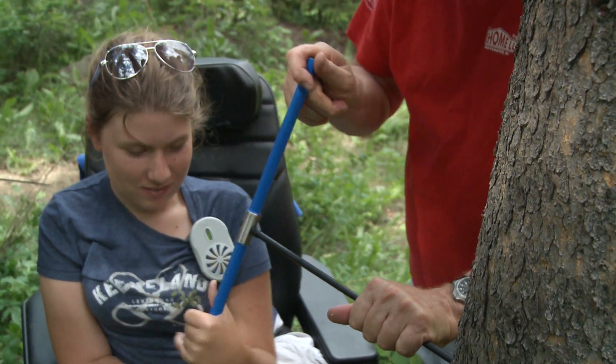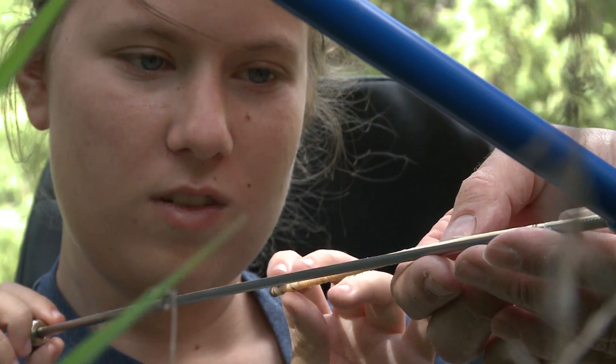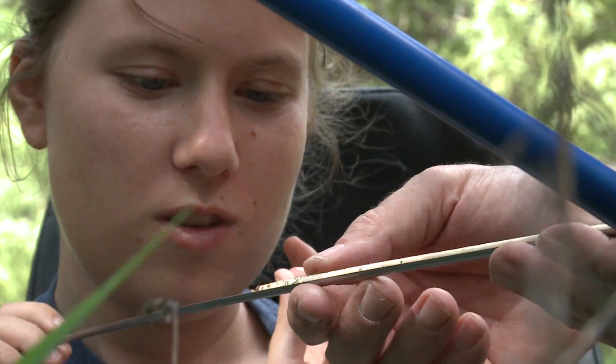It's been awesome working with George. He's a good teacher. He works really hard to make sure we can all participate in at least some aspects of it.